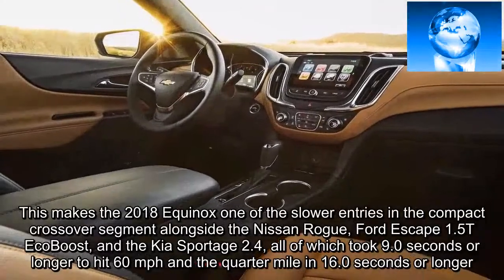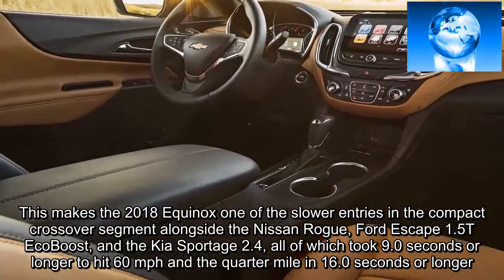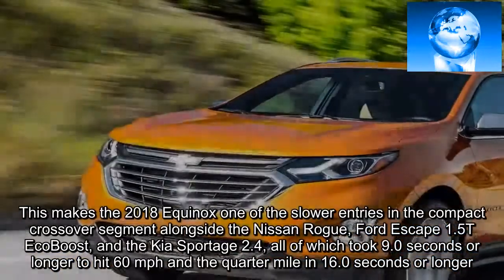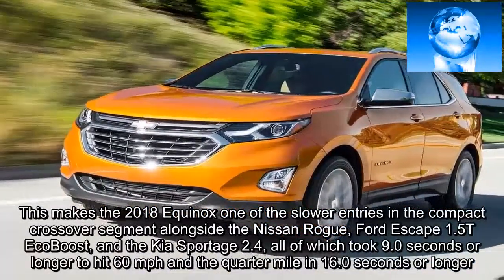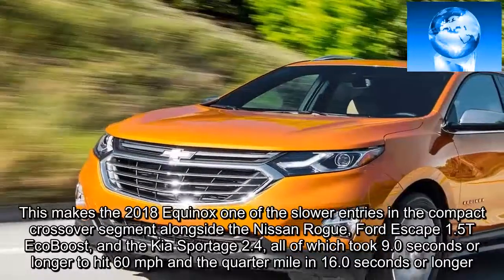This makes the 2018 Equinox one of the slower entries in the compact crossover segment, alongside the Nissan Rogue, Ford Escape 1.5T EcoBoost, and the Kia Sportage 2.4 — all of which took 9.0 seconds or longer to hit 60 mph and the quarter-mile in 16.0 seconds or longer.